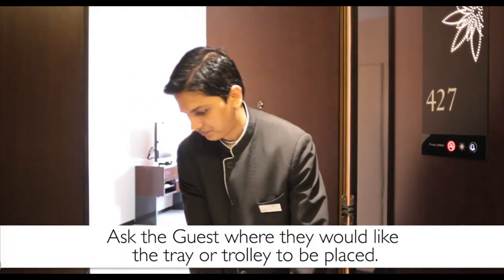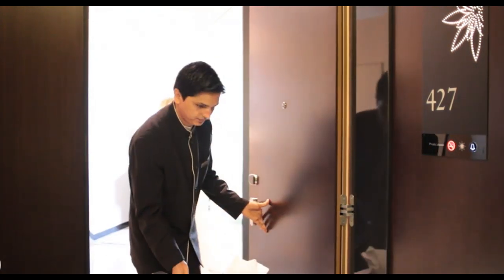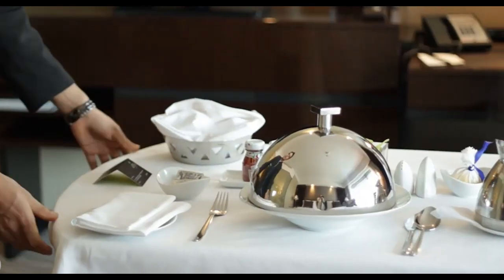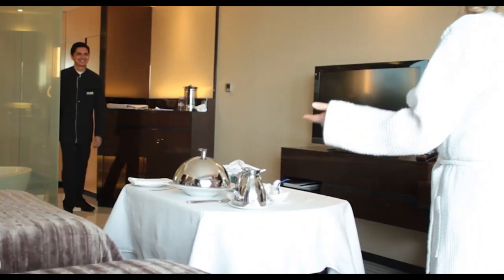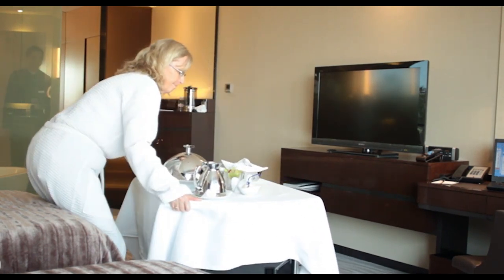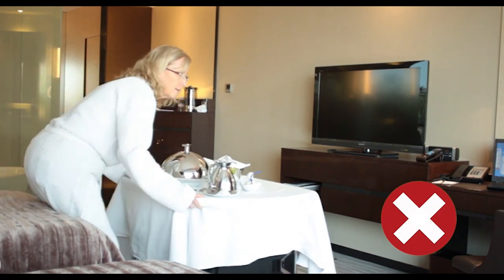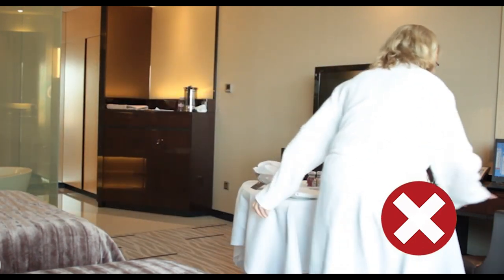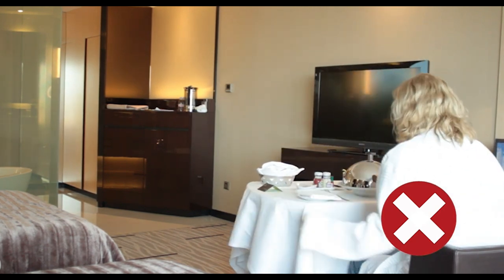Ask the guest where they would like the tray or trolley to be placed. For example, the guest might want the trolley to be placed near the window, but because you didn't ask, you may place it in the middle of the room. This would mean that the guest would have to move it themselves, which is not ideal. By being aware of the guest's needs and asking where they would like the tray or trolley, this will not happen.